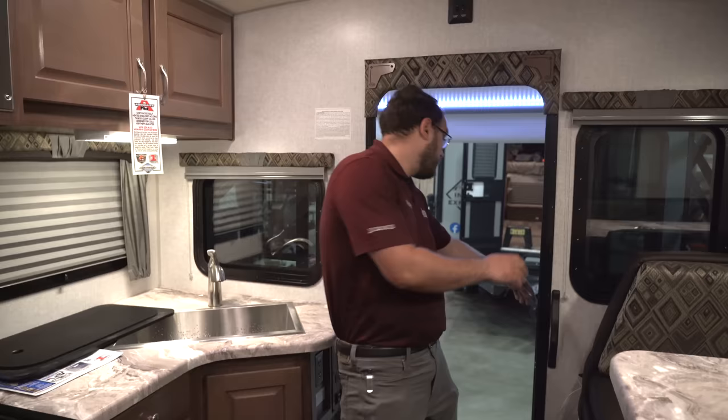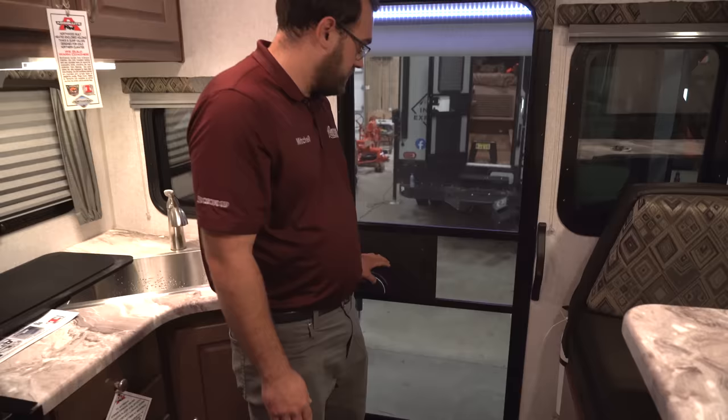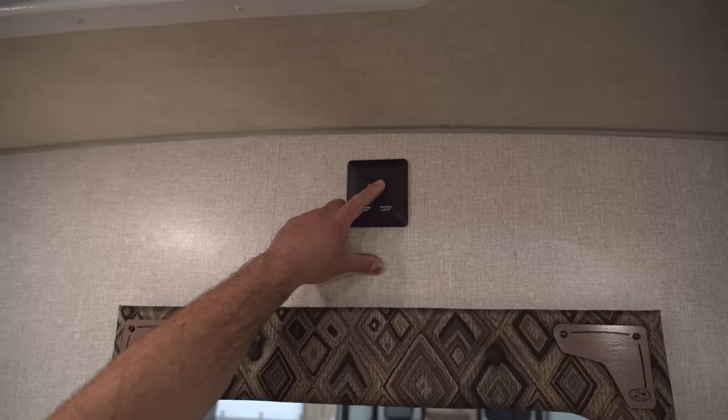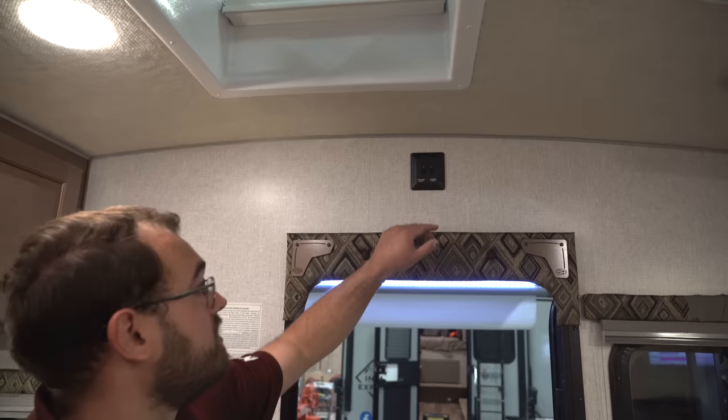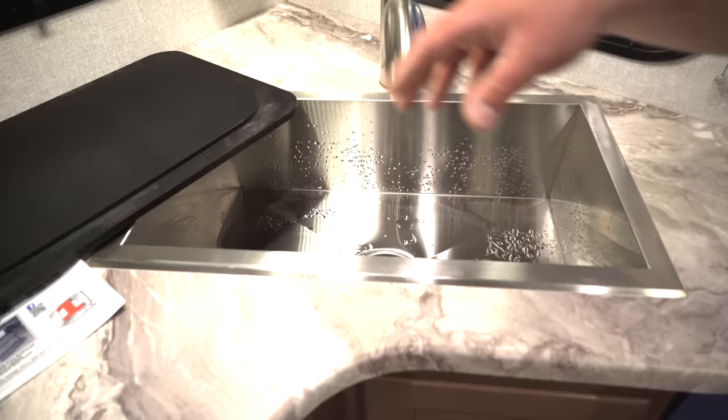So this is the interior of the Arctic Fox 992. One nice thing — you do have the screen door here, so you can close that and get some nice fresh air inside the camper. Above the door, you're going to have a couple of light switches — you can control the exterior awning light and the porch light right above your door. You've got a nice big sink — it's not double basin, but it is open, which is nice for doing dishes.